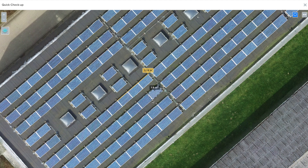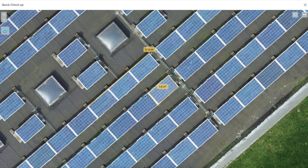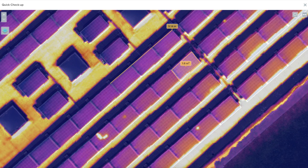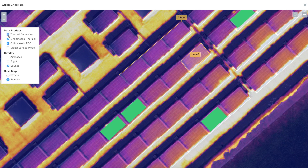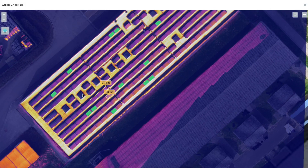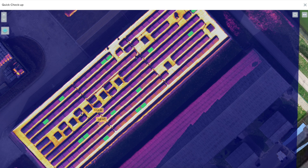Working with complex drone data at an enterprise level has never been easier. Now, let's enable the thermal layer. DroneGrid's proprietary system automatically detects anomalies on both panel and string level, such as hotspots, bypass substrings, and potential induced degradation.